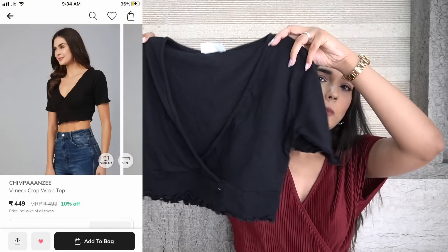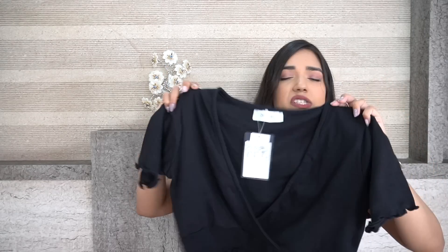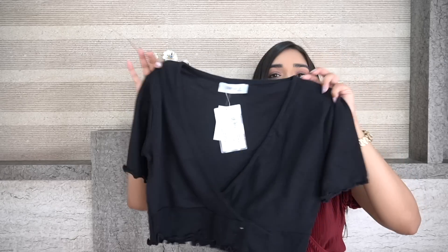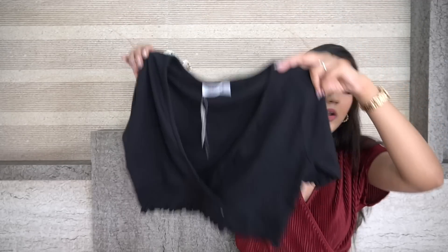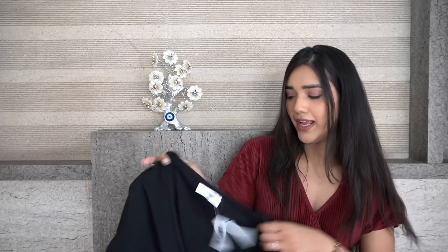Moving on to the next top — this is a black crop top, and can you believe for 449 rupees I can give you a party-wear top option? This is a proper deep-neck top, so if you're not comfortable with that much v-neck, you can wear a black tube bralette underneath to cover yourself. This top is great not just for parties — you can also wear it casually with jeans, or with sequin or satin pants for a great party outfit. It has sleeves too, so with a tube it becomes a proper conservative outfit. It's from the brand Chimpanzee. I'm in a size medium which is quite loose on me, so please go for a size smaller — these are very stretchable so there's no problem going smaller. At under 450 rupees, this is a great deal.